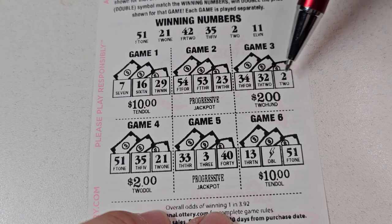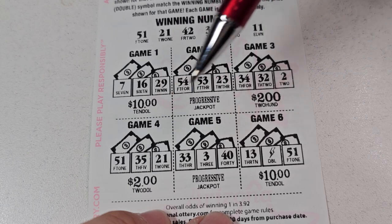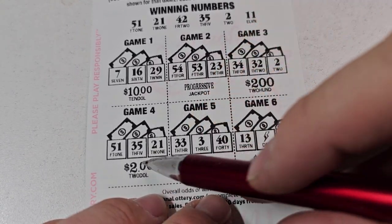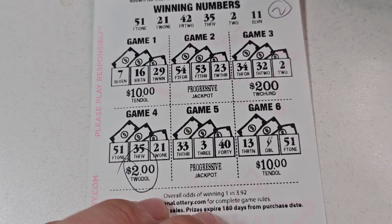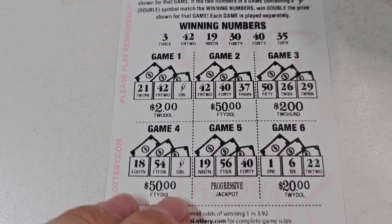54, 34, 51, 35, 20 — oh my gosh, I thought that said... I got the $200 in my mind now, but that's two bucks, we'll take it. 50, 51, 35, 21 — oh, do we have another one? No. Whoo, I thought that was $200, going crazy, I'm sorry!